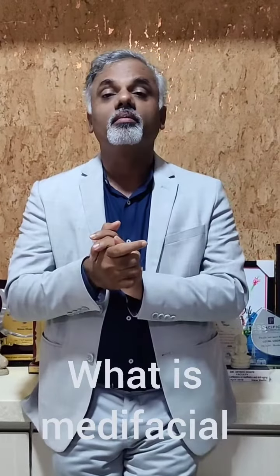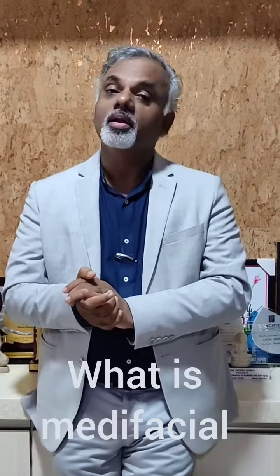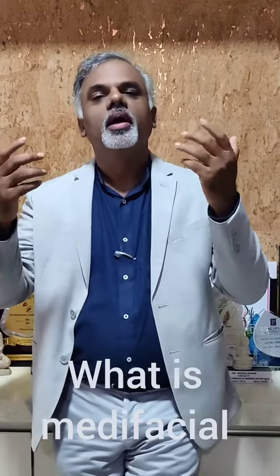What is Medifacial? We've all heard of a facial — when we look tired, we go to the parlor, get a facial done, and feel refreshed. What if the same procedure is designed by a doctor and performed by medical or paramedical staff? That's called a medical facial. It includes the same procedures that doctors and dermatologists perform for your skin problems, but with a very low dose and low power.